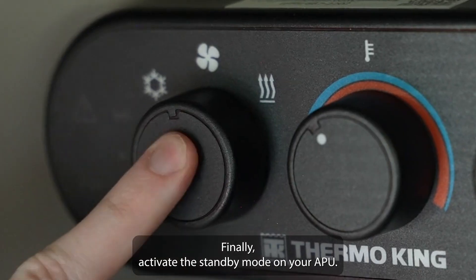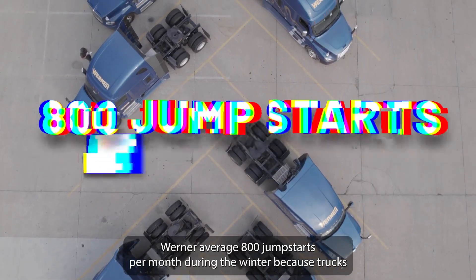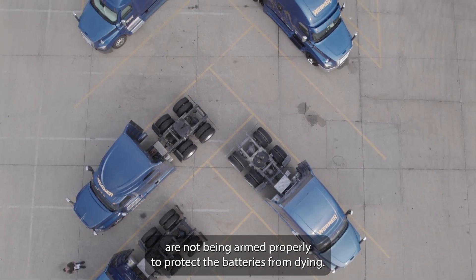Finally, activate the standby mode on your APU — it will maintain the battery's state of charge. Werner averaged 800 jump starts per month during the winter because trucks are not being armed properly to protect the batteries from dying.